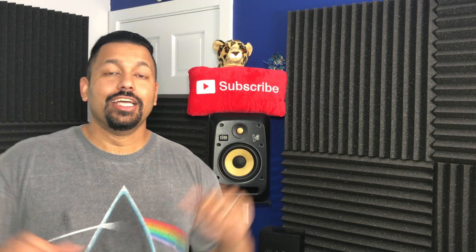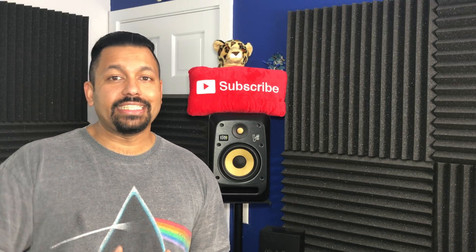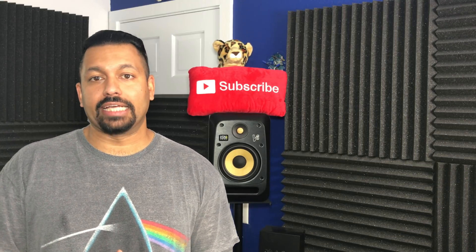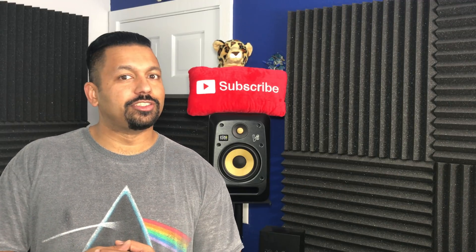What's up YouTube? How are you doing today? ChanaD, your Technodad here, and in today's video we're going to be checking out the May 2018 update of the Xbox One X. It has a whole bunch of cool features that you need to know about, and we're going to get into it right after the jump.